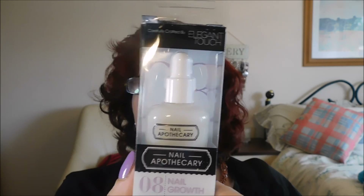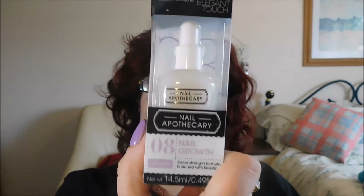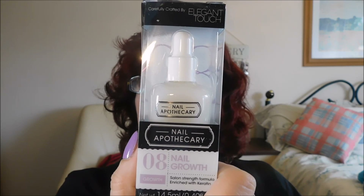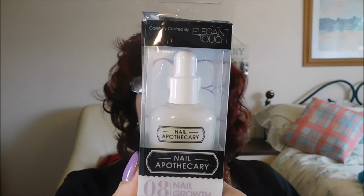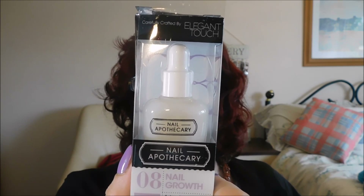It says here the suggested prescription is number eight and number two - the ultimate kit for strong and beautiful natural nails. I'm wondering if I've got number two as well. I'll have to look into that, and if I have, I'll add it into the clip.